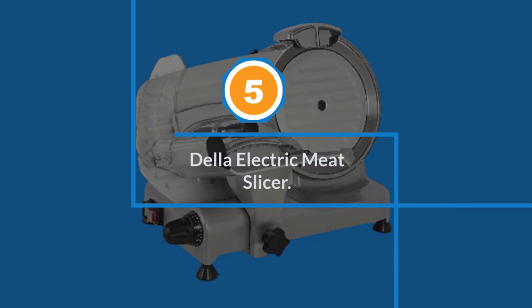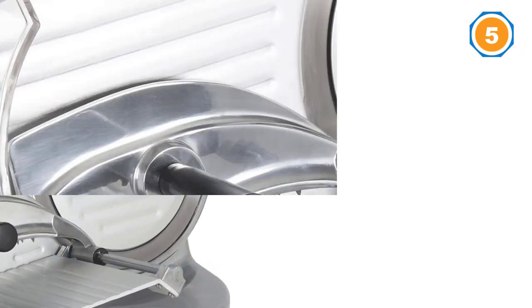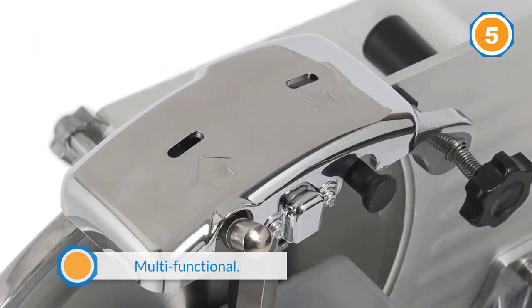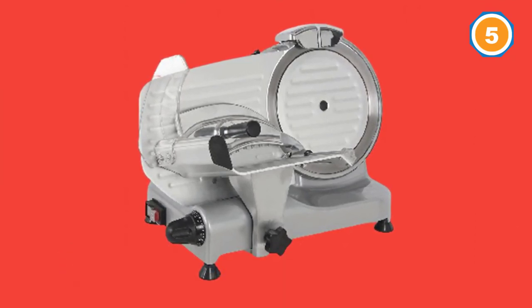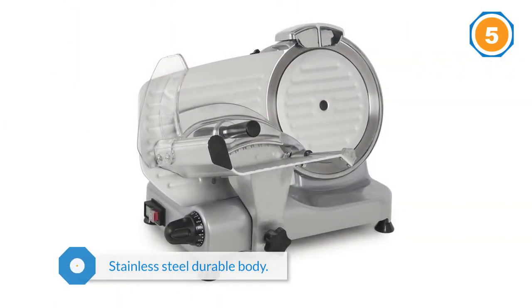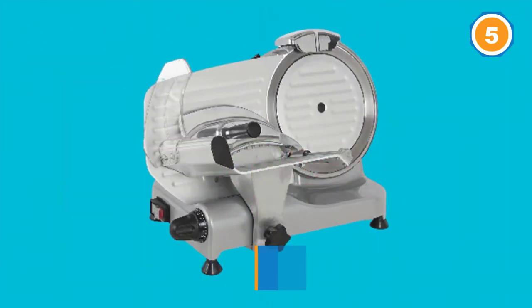Number five: Della electric meat slicer. The Della 8.7 commercial electric meat slicer slices very quickly and evenly, with perfectly regulated slices right to the very end of the piece of meat, ensured by the 8.7-inch solid stainless steel blade. This blade is constantly being sharpened during use, so users can be sure it will always be very sharp. As a bonus, the Della 8.7 is quick and easy to disassemble, making the cleaning process an absolute breeze. For more details, click the link in the description.